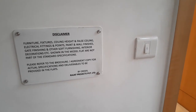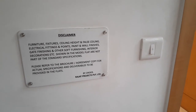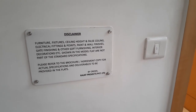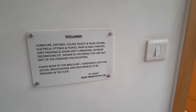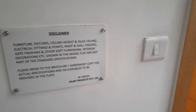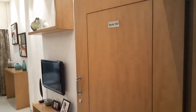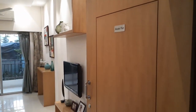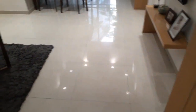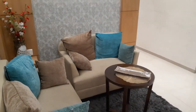Hello friends, today I am at Rajat Avante project in Joka, near Joka metro station. We are seeing right now a 3 BHK model flat of 1030 square feet. Please come, this is the entry.